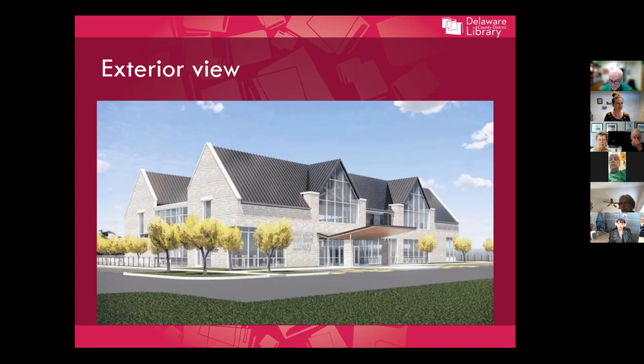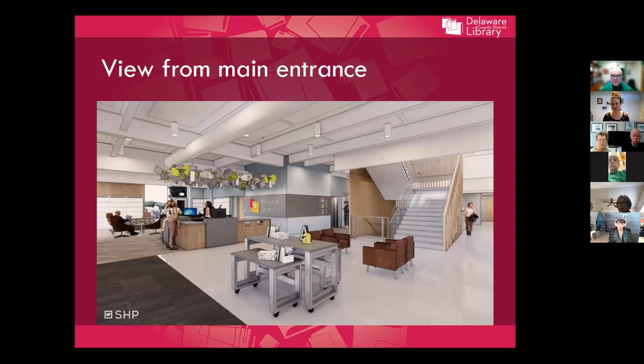As you walk into the library from the main entrance, to the left is a doorway leading out to a patio — probably a three-season reading area — right adjacent to the checkout desk. This is a smaller service desk than we have at the Orange Library or at the Delaware Library, because most circulation activity will be handled behind this wall. That wall is going to be wrapped with welcome messages in the languages spoken in the school districts we serve.